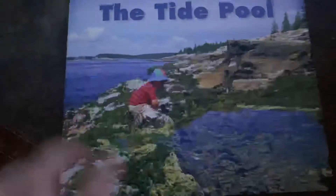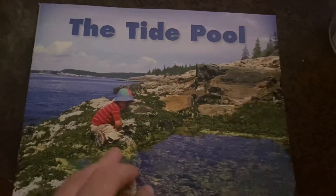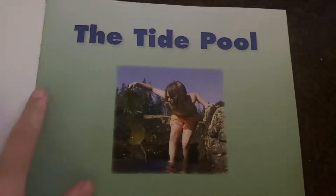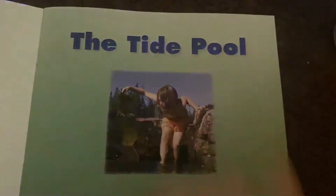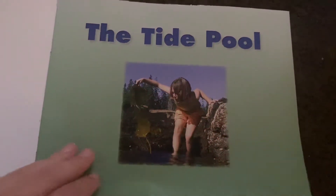Now let's read our book, The Tide Pool. I want you to practice pointing to each word. The Tide Pool. I also want you to practice looking at the picture to figure out any new words.